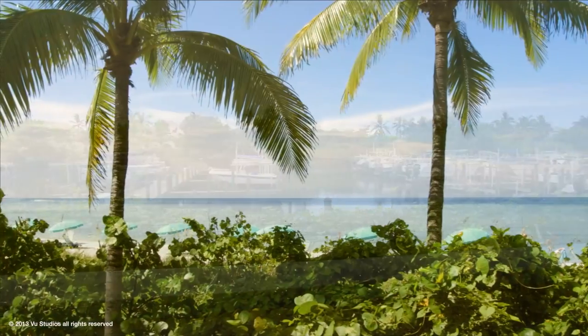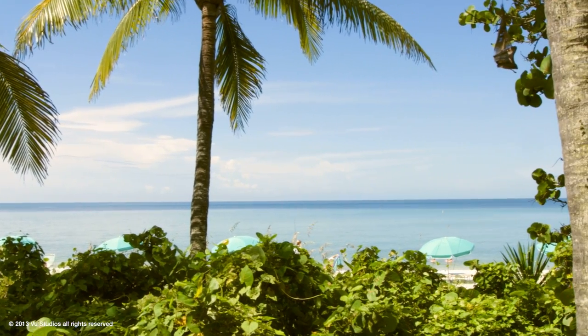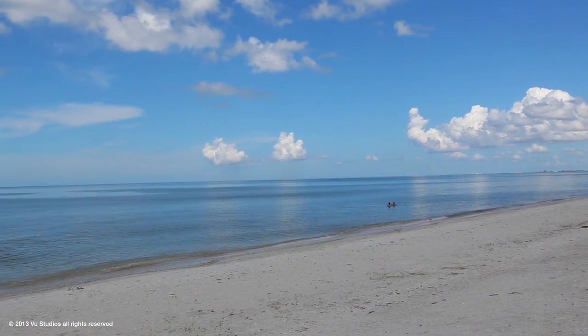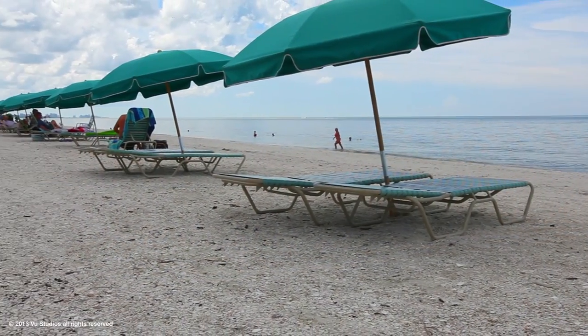A short drive to Bonita Bay's private beach club reminds you why you are here on the Paradise Coast. Unpack your picnic lunch while umbrella and chairs are arranged by the staff. Settle in and watch for the dolphins.